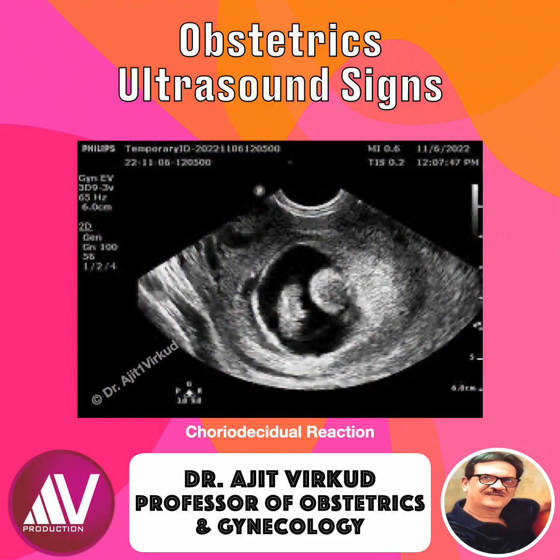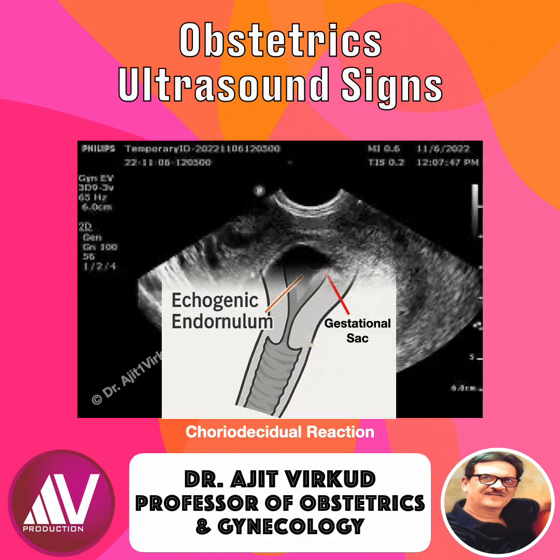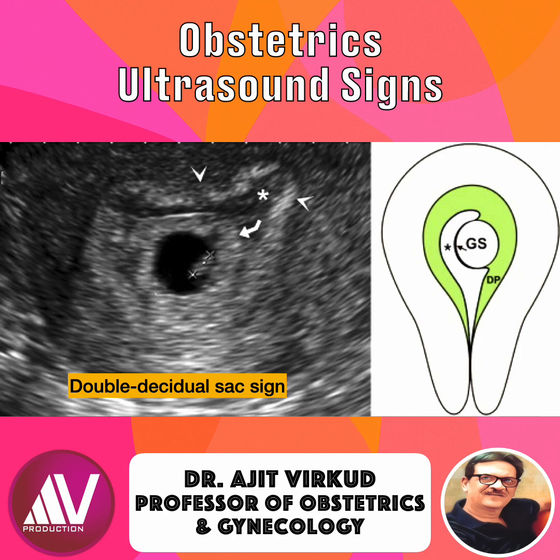When you scan an early pregnancy, one of the first things you must evaluate is the endometrial mantle, also called the chorio-decidual reaction. This thin but critical layer tells you where the pregnancy is implanted and whether it's normal or potentially dangerous. The endometrial mantle is the echogenic decidualized endometrium that surrounds the gestational sac. It reflects the chorio-decidual reaction when trophoblast invades the endometrium and produces the classic double decidual sac sign. This mantle confirms that the sac is truly intrauterine and not a pseudo-gestational sac from ectopic pregnancy.